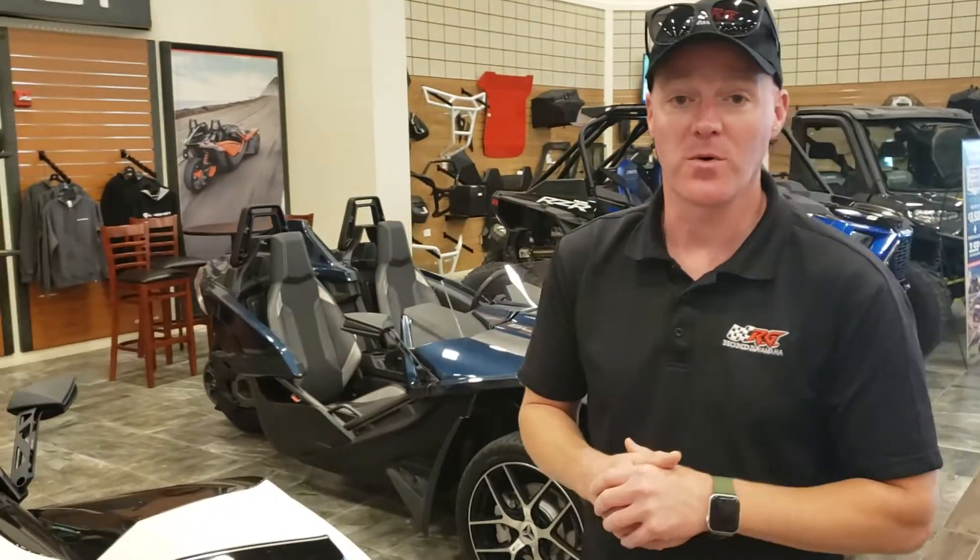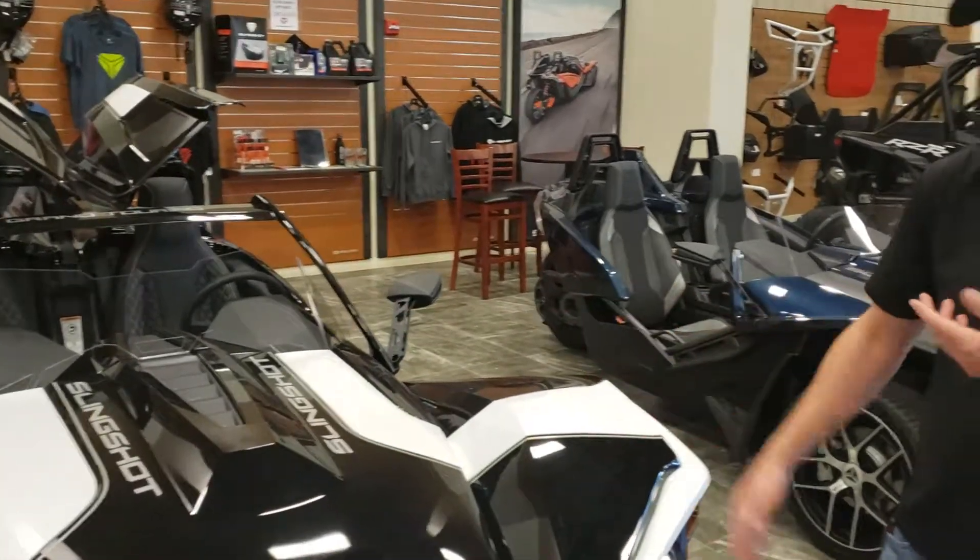Hey man, this is Brad Phillips with RG Motorsports. We got some really awesome things going on right now with the Polaris Slingshot world. I've got a lot of units — basic trim models, anywhere from a value model, S model, up to something like a fully featured Grand Tour.